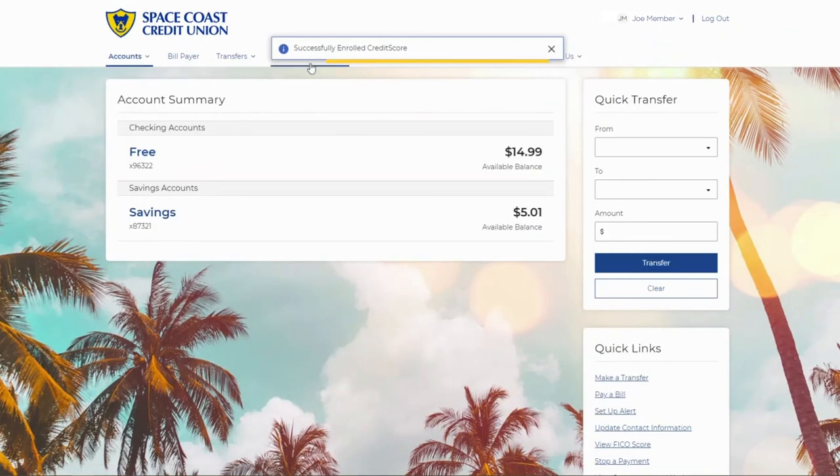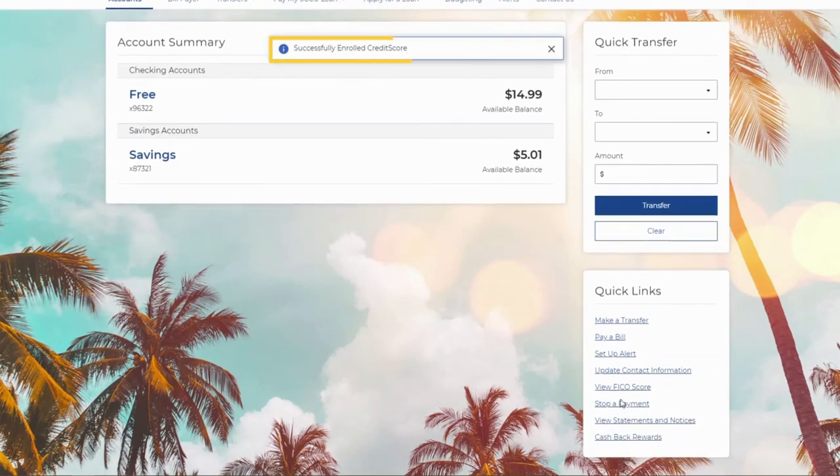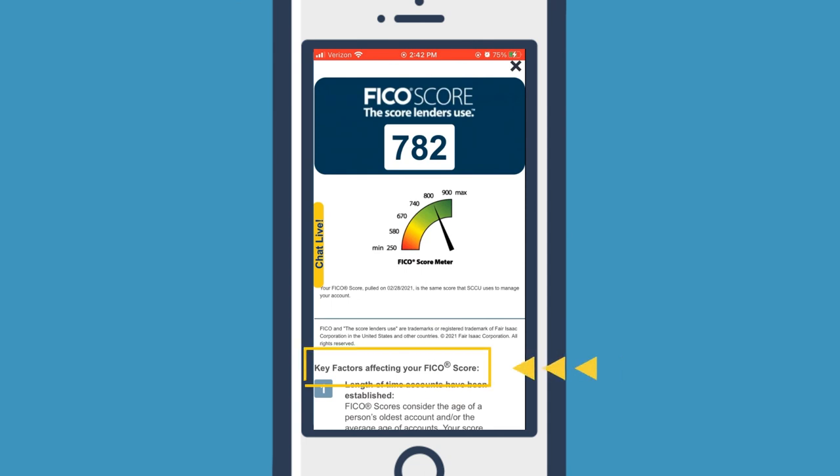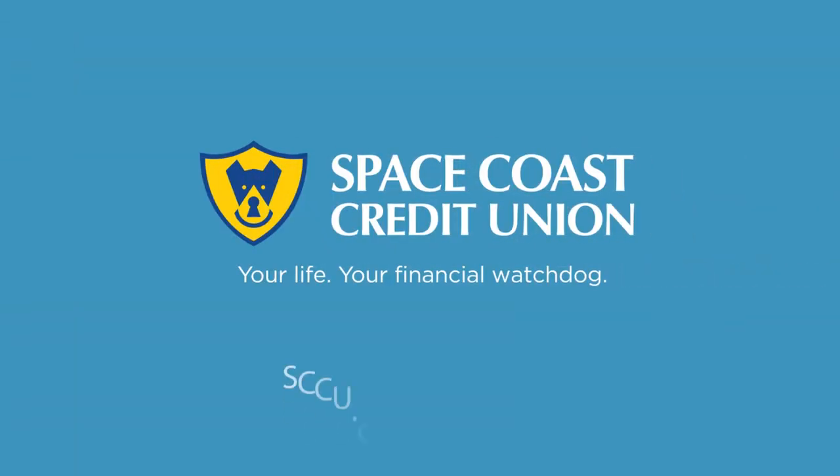You are now enrolled in the program. You can now view your FICO score from your online banking dashboard by selecting View FICO Score on the screen, or by using the Quick Links section of your home page and clicking View Your FICO Score Now. You are now able to check your FICO score at your convenience. This feature also outlines the key factors affecting your FICO score, which will be helpful when taking steps to raise it.